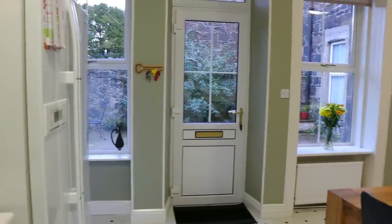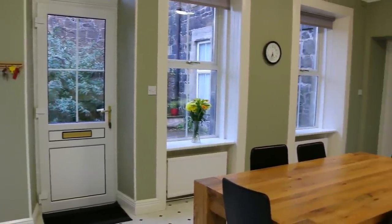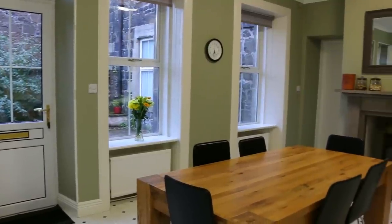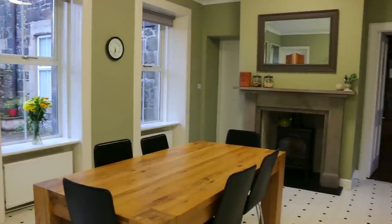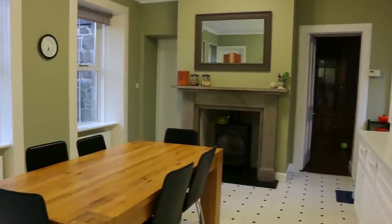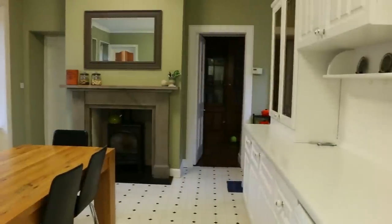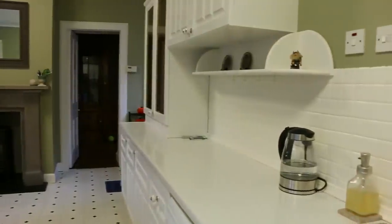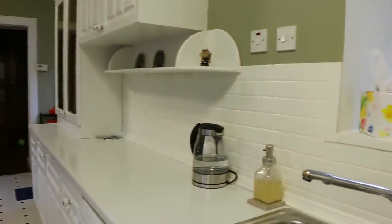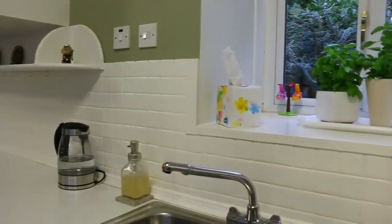We purged so many items going through this process, and what we're left with now are just the items that we really enjoy using and that function well. So our kitchen has now become a space that genuinely does spark joy. I love how it's clutter free, and it's so easy to put things away and keep it that way. So if you're thinking of going through this process, I wish you all the best of luck. And if you'd like to see how we got on in the rest of our home, please subscribe for future videos.